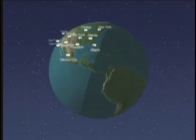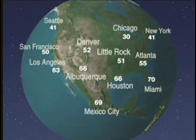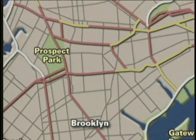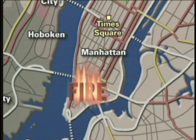You won't believe the difference UltraGraphics Ultra will make in your local animations and graphics. Tornadoes, topography, clouds, storm systems — you name it, the images are rendered rapid fire.